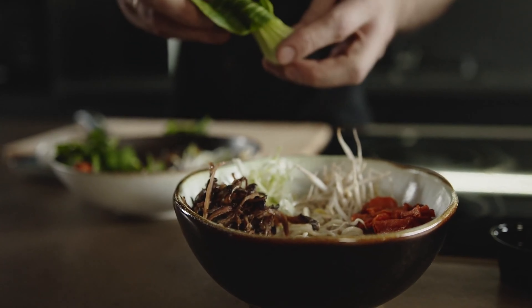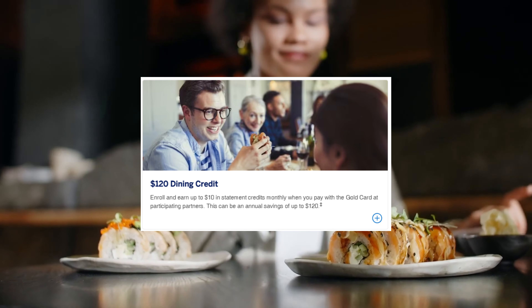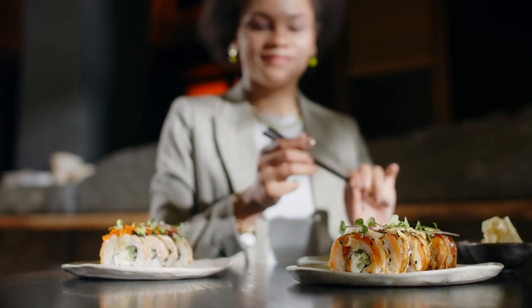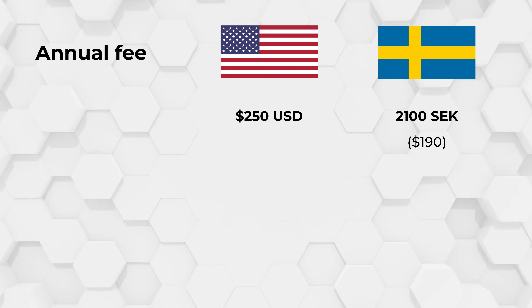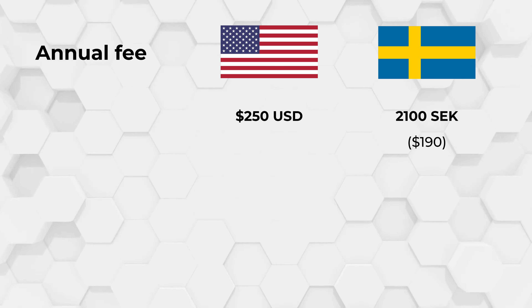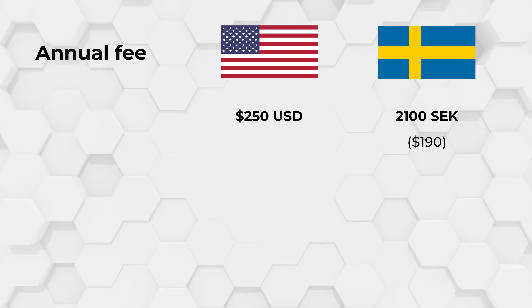As the Amex card is really focusing on dining, you'll also have some extra benefits: $120 in dining credit each year, which works out to about $10 per month. You can get this as a credit when you make purchases at selected restaurants available directly within the Amex app, or at certain food delivery services such as Grubhub or Uber Eats. These benefits do come at a cost — the card will run you about $250 per year in the US and about $150 in Sweden.